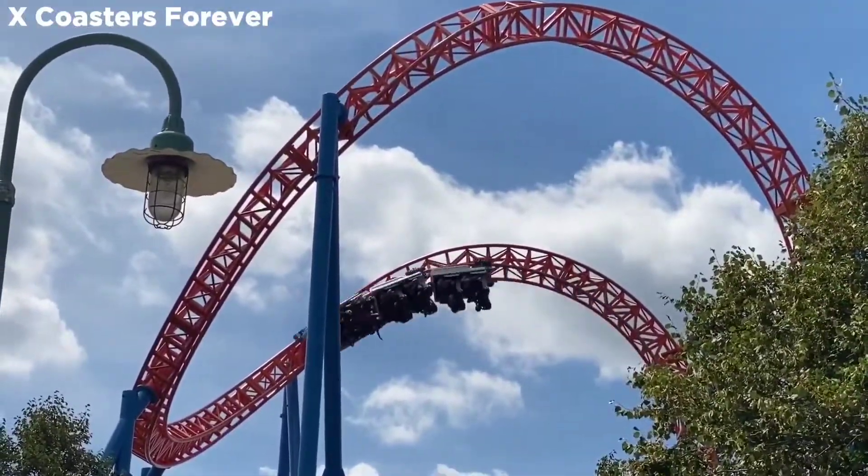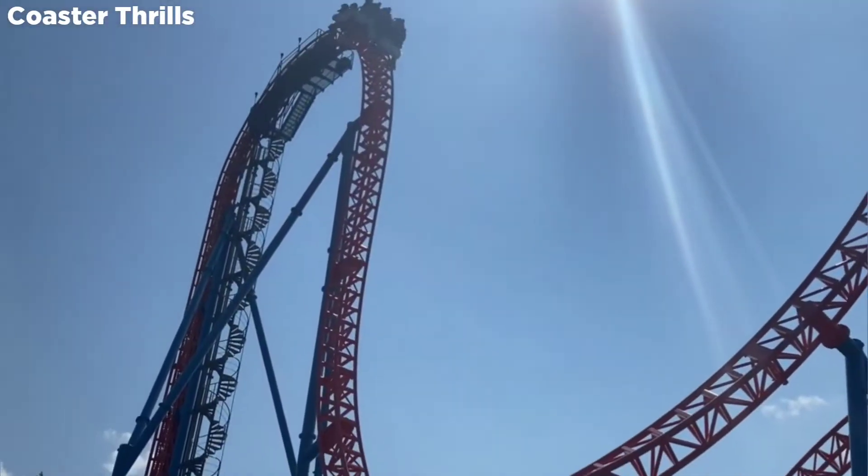Fahrenheit is a custom Intamin roller coaster located at Hershey Park in Hershey, Pennsylvania.